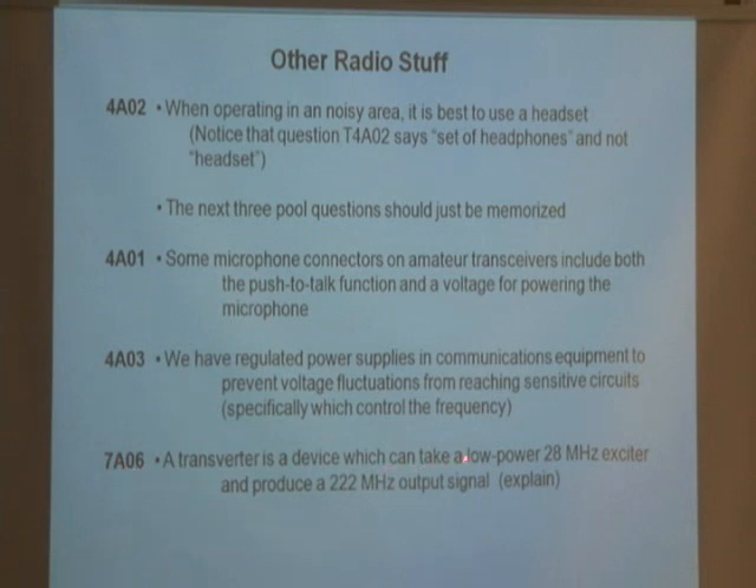A transverter is a device which can take a low power 28 megahertz exciter and produce a signal on another band, such as 220 megahertz. There are radios called transverters that when they receive a signal on one band, they output a different band. Just memorize that.